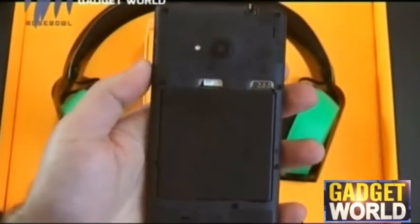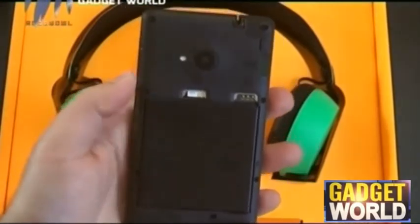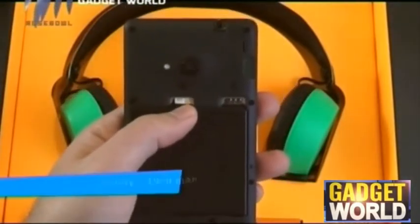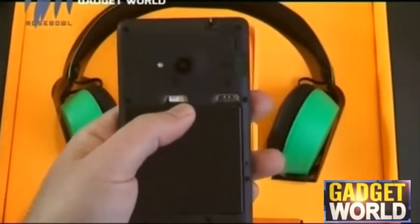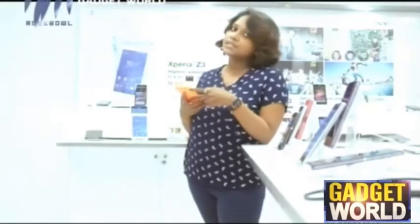Moving on to the battery features of the Nokia Lumia 535, it has a battery capacity of about 1900 mAh, which is a fairly average capacity. It provides about 13 hours of talk time and about 550 hours of standby time on 3G.